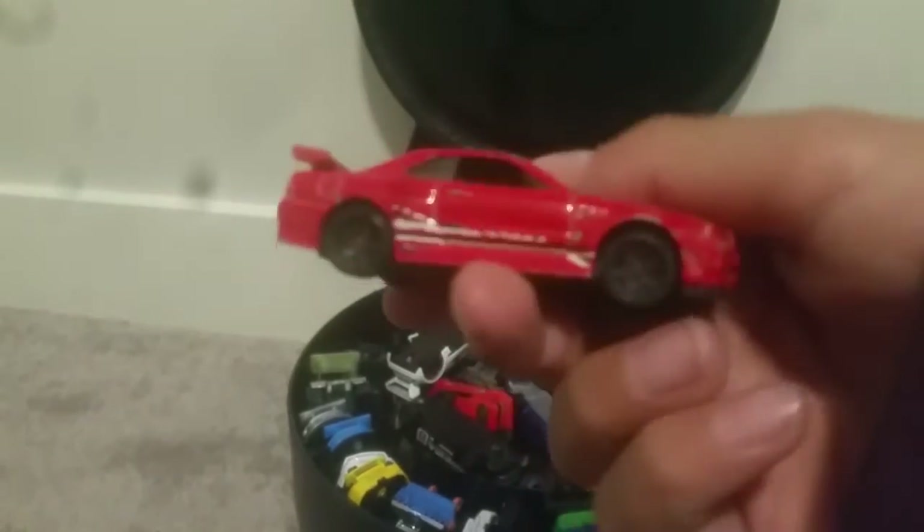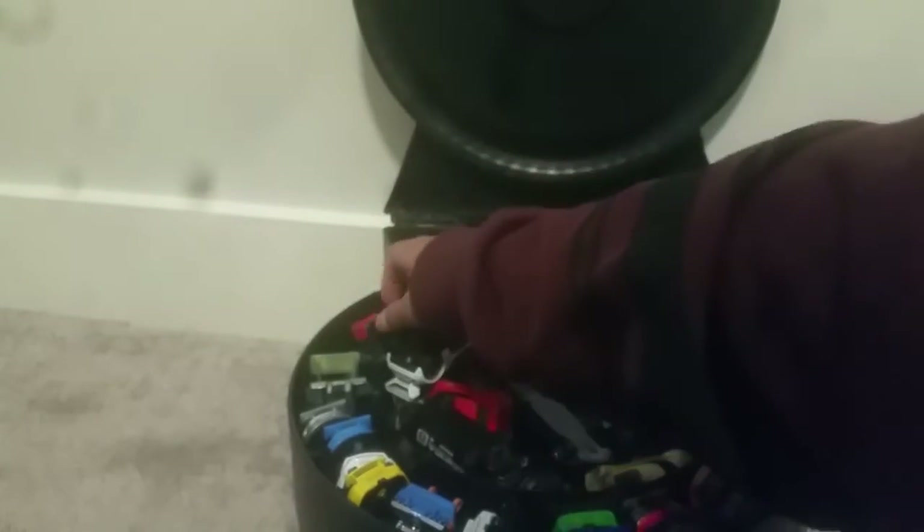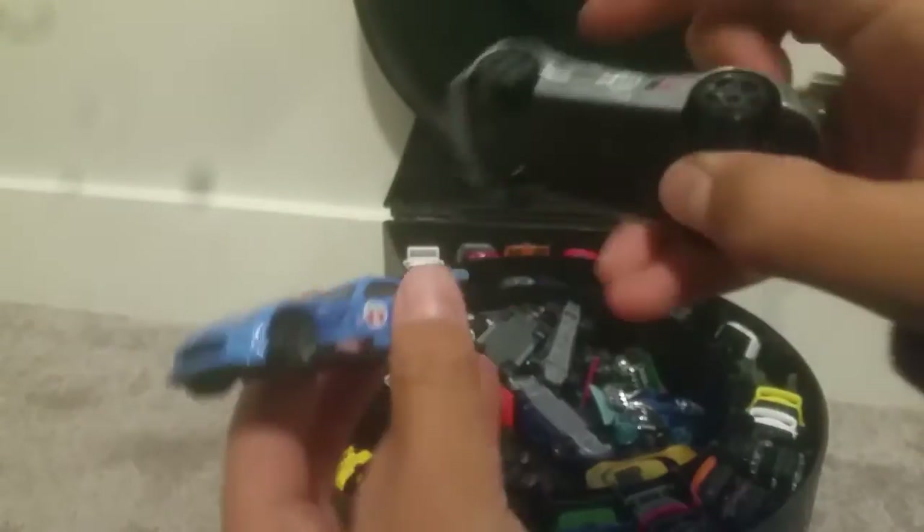I've got an old beat-up Nissan Skyline GTR. I've had this for a while. I have a bunch of Porsches, but here's the two that I keep in that case — my yellow one and my white one. I've got a lot of doubles of cars because I like to collect them and see how much I can get. I've got three of these; one is on the other side.